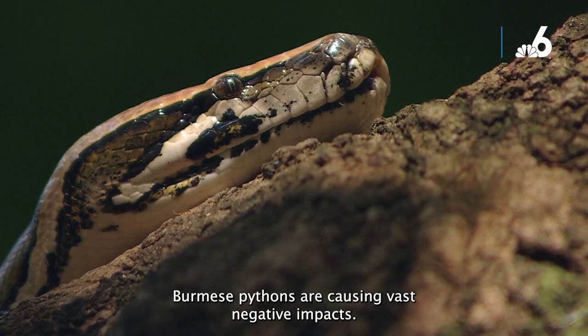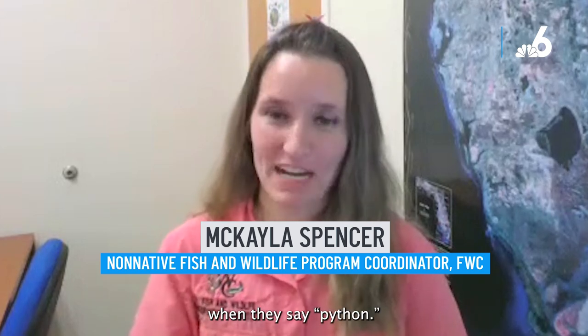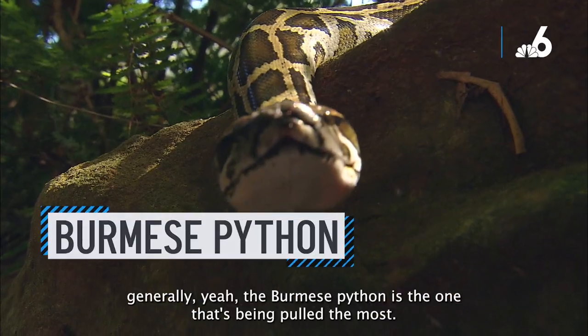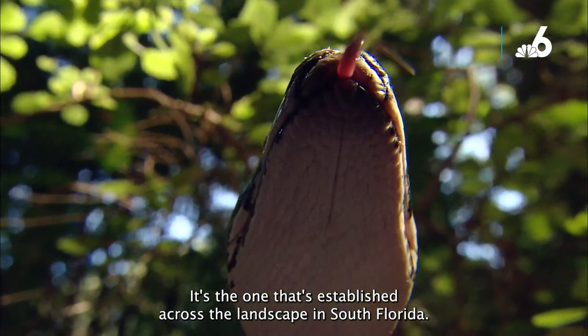Burmese pythons are causing vast negative impact. Burmese pythons are the species most people are referring to when they say python. We do have another python species established in South Florida — the Northern African python — but generally the Burmese python is the one being pulled the most. It's the one established across the landscape in South Florida.